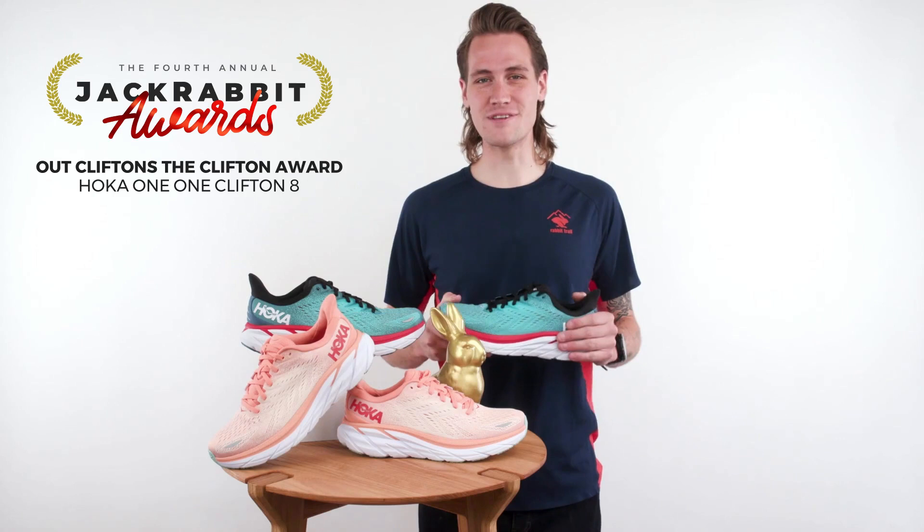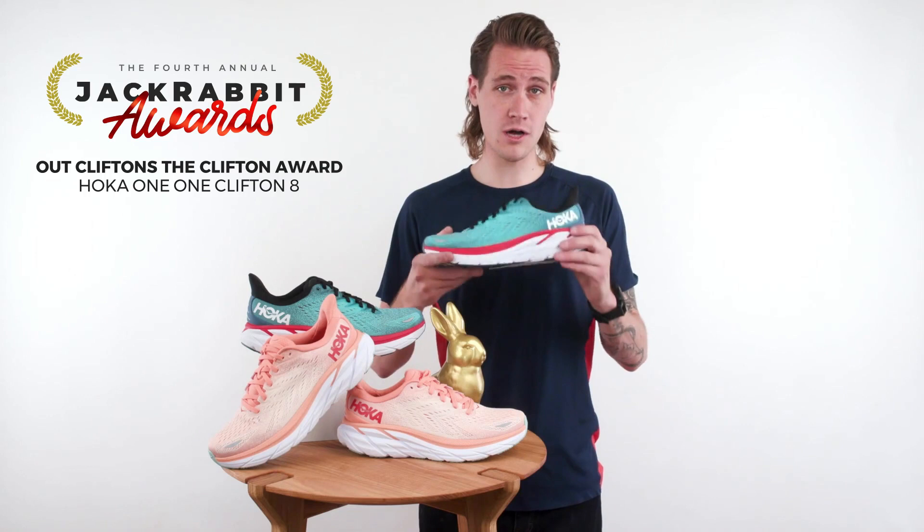Introducing the next generation of the runner's running shoe and the proud winner of this year's OutClifton the Clifton Award. The overachieving continues with the new Hoka Clifton 8.